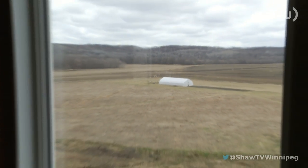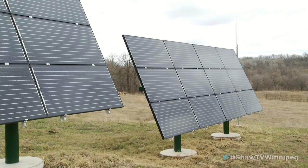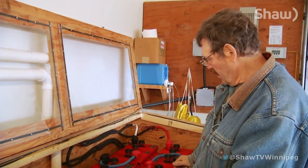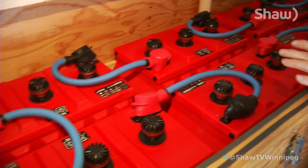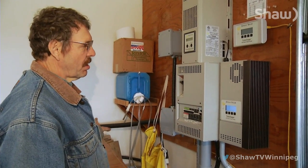Manitoba is ideal because an array collects more power in colder temperatures. This solar array collects the sun's rays, which get stored in a battery. They're the energy storage for our system — they hold about 42 kilowatt hours, which gives us five days supply of electricity at the rate that we use it. Then it's run through an inverter to convert it to everyday energy.